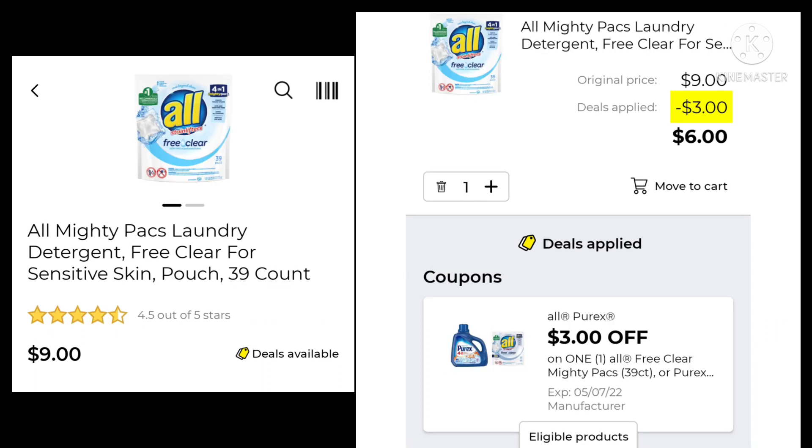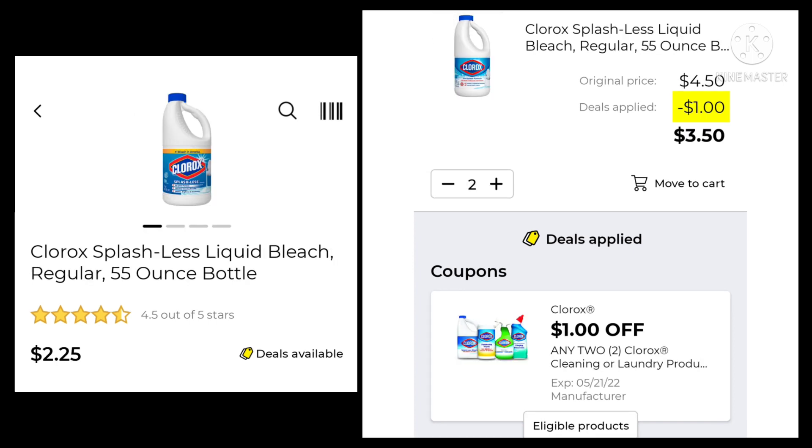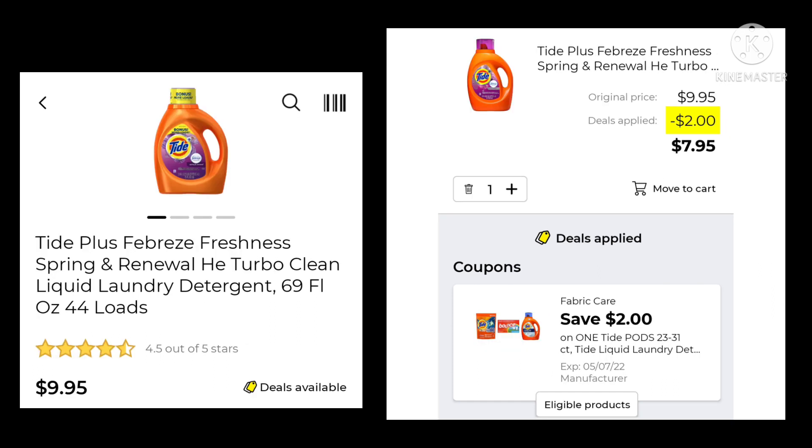The All Mighty Packs are the 39-count. They're $9.00. We have saved $3.00, so you'll end up paying $6.00. The Clorox 55-ounce bottles are $2.25. You want to pick up two of those, save $1.00 and pay $3.50. The Tide 69-ounce is $9.95. We're going to save $2.00 and pay $7.95.